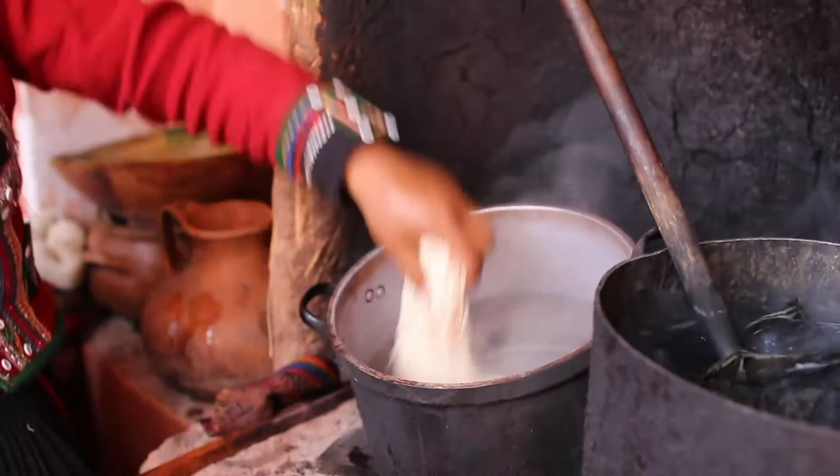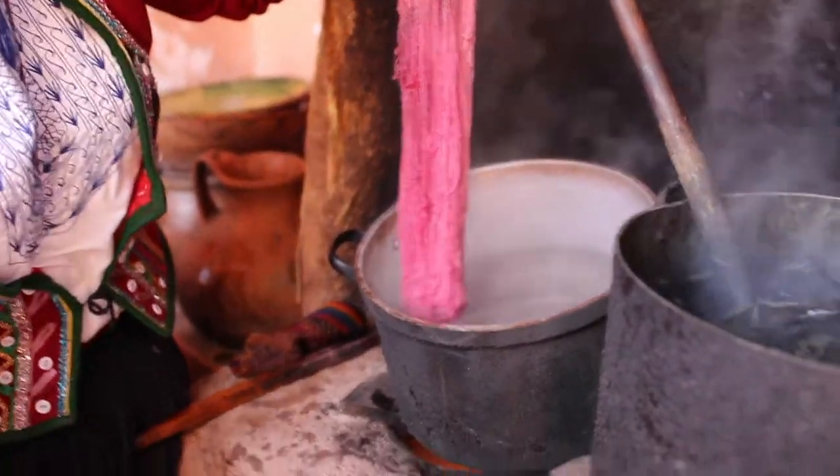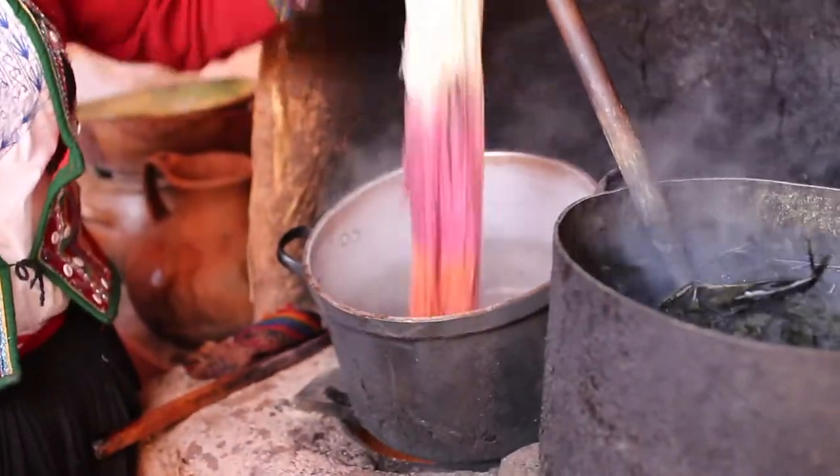Depending on the use of lime or alum — a chemical — the color could be altered, as shown here: the yarn turns from pink to orange.